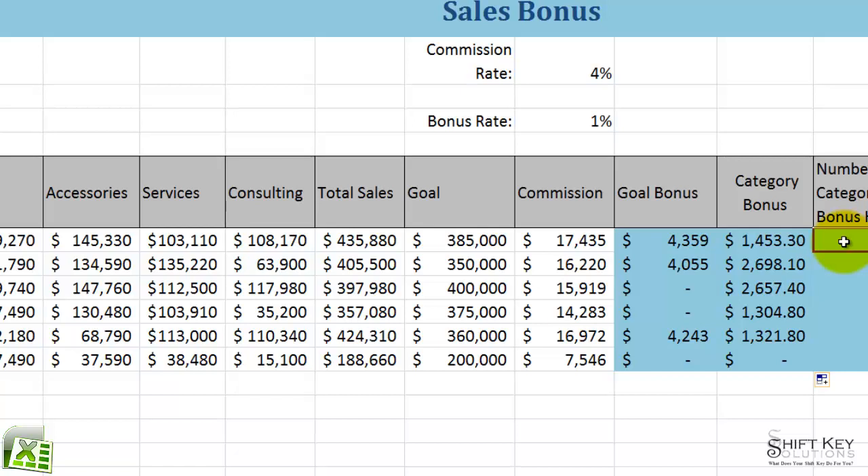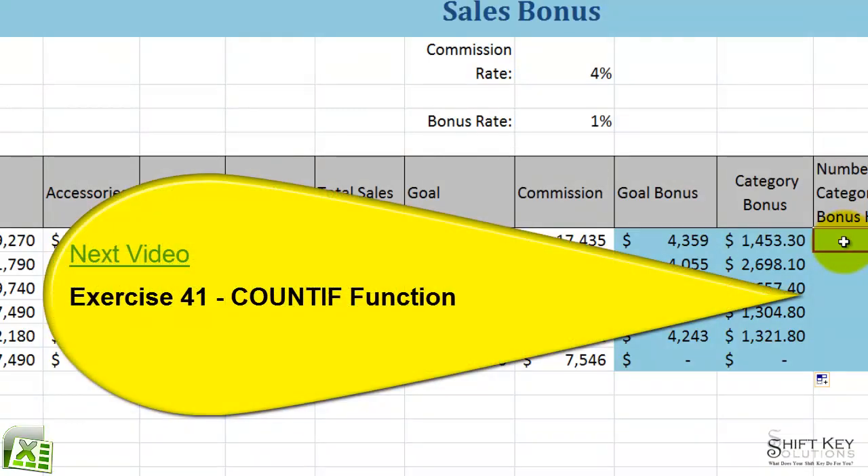That concludes Exercise 40, Sum If Function. Thanks for joining me. Next will be Exercise 41, the COUNTIF Function.